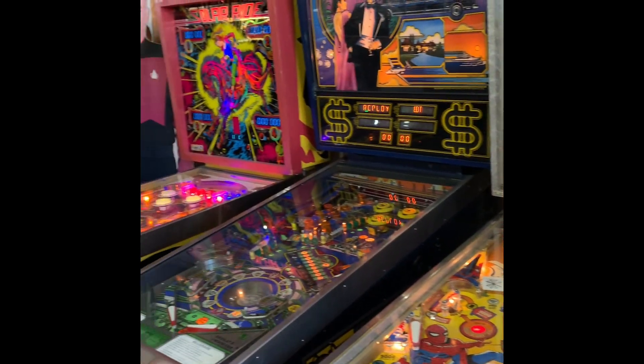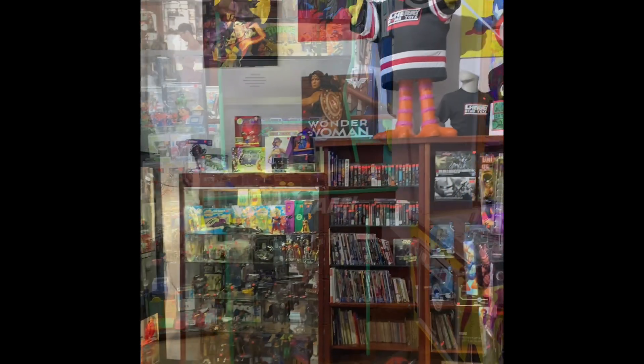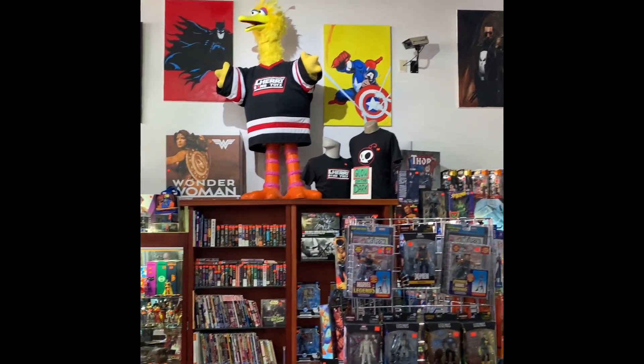It's also home to the National Toy Museum of Canada, so as well as having toys and collectibles for sale, they also have a ton of curated museum displays.